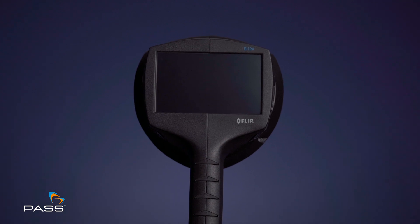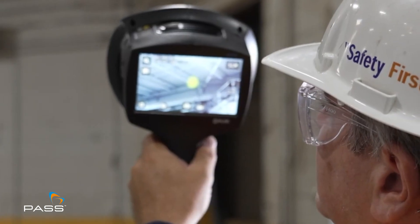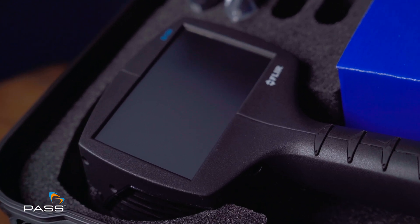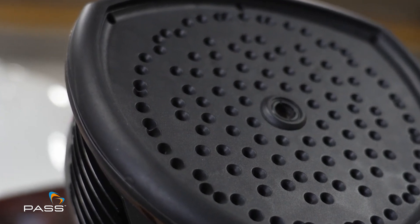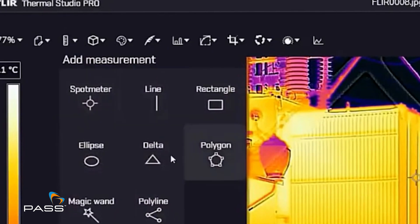Engineered for precision and ease of use, the SI124 empowers technicians to identify hidden leaks quickly. With advanced ultrasound imaging technology, every leak becomes visible, ensuring swift and accurate detection.